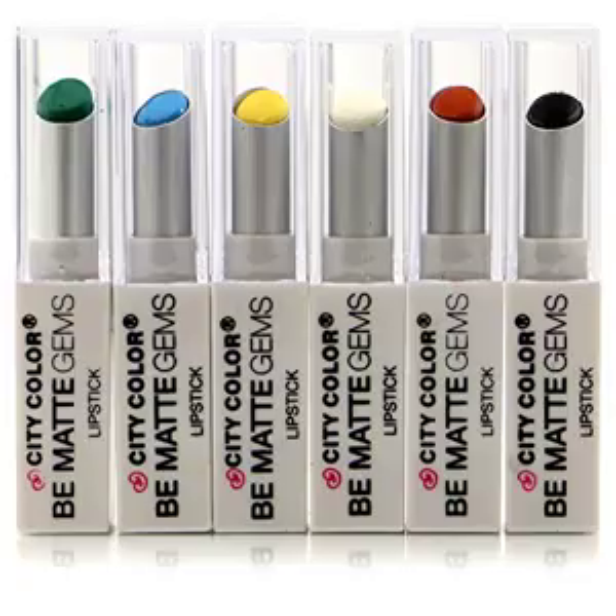6 PC City Color Bright Be Matte Lipstick L0021Z: fun colors with Vitamin E.